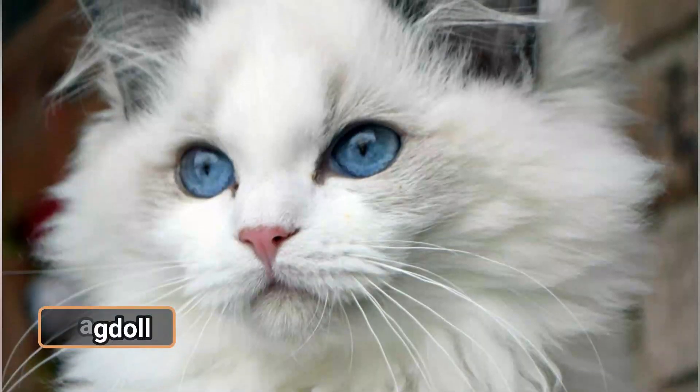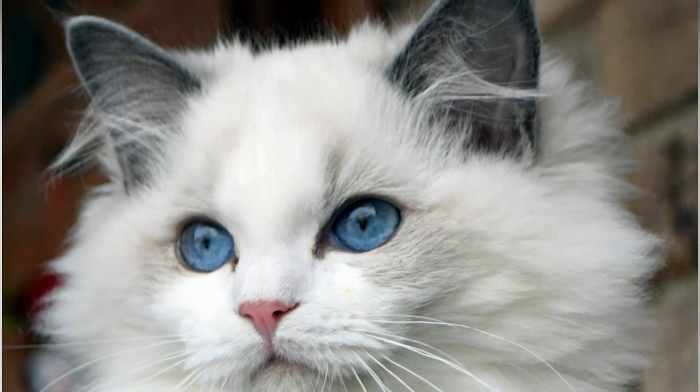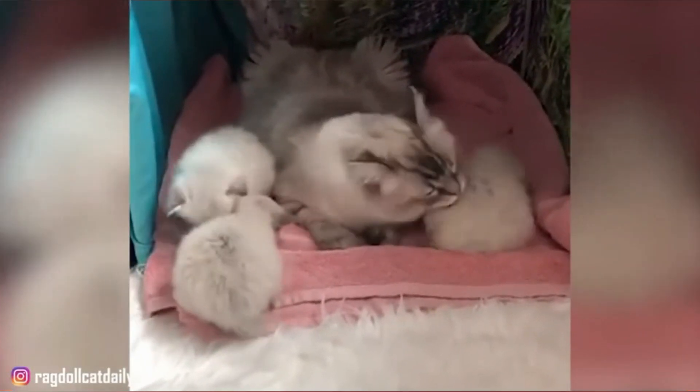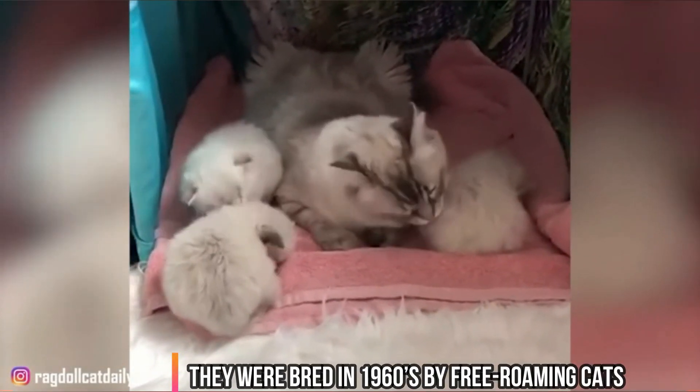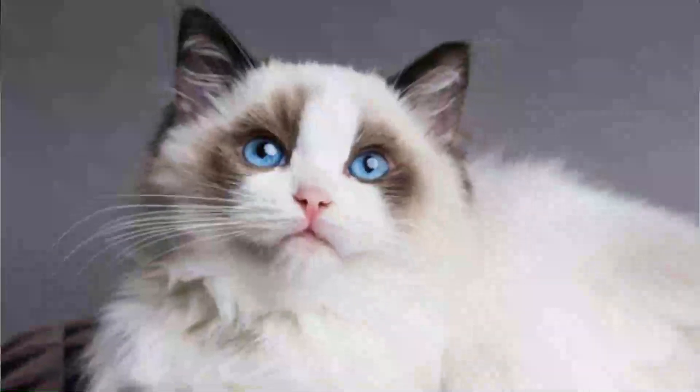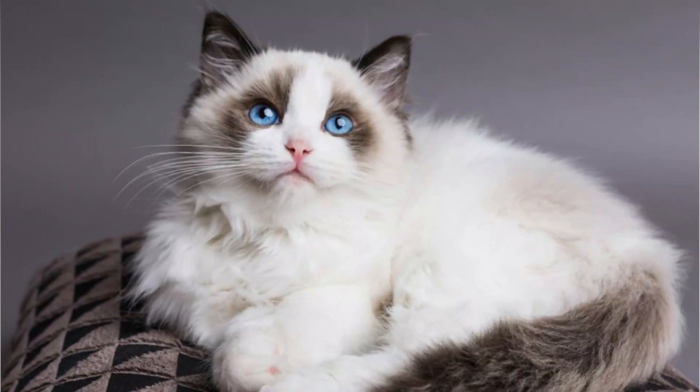Ragdoll. You might have seen a ragdoll on the internet or in your friend's house. Ragdoll is a breed originated from free-roaming cats in the 1960s. They are known for their immaculate blue eyes, and people fell in love with their beauty and gentleness.